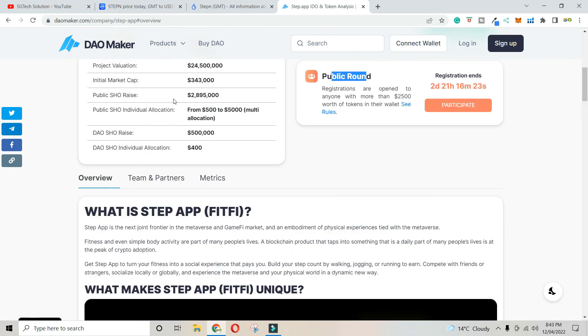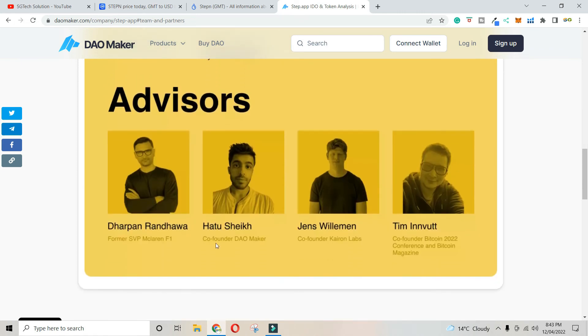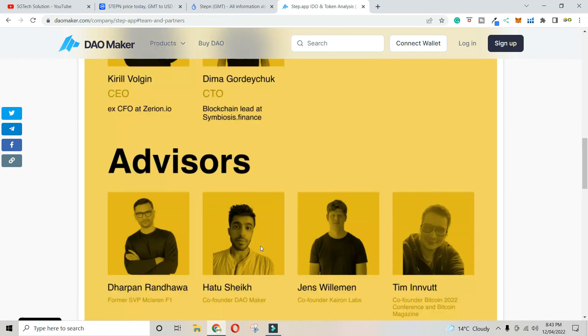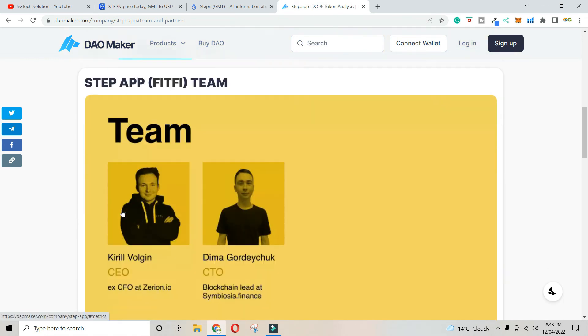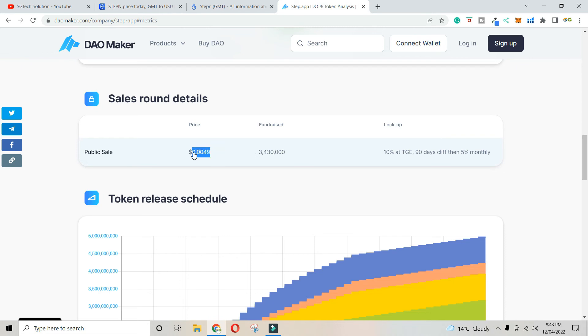We have a strong team — a blockchain lead from Symbosius Finance, a CTO, XCFO8, and Zarian.io as advisors, plus the co-founder of DAO Maker. I'm hoping DAO Maker will push the project to launch successfully. The token price is $0.0049, which is another good reason to get in — the price is very low.